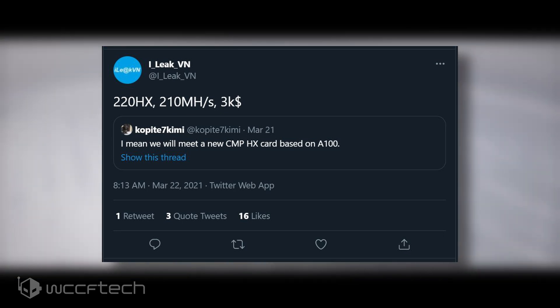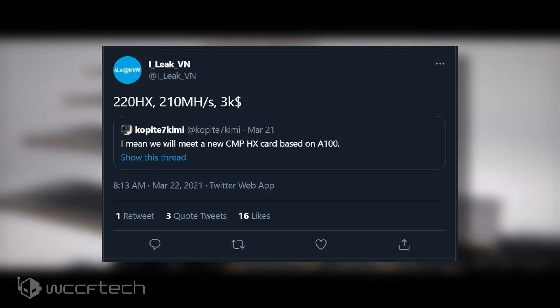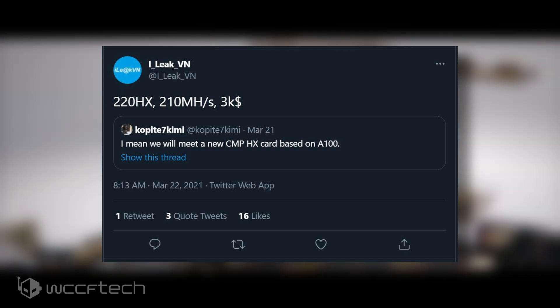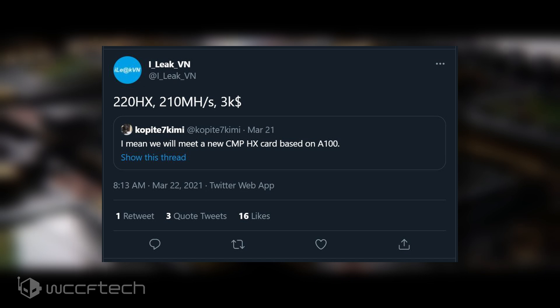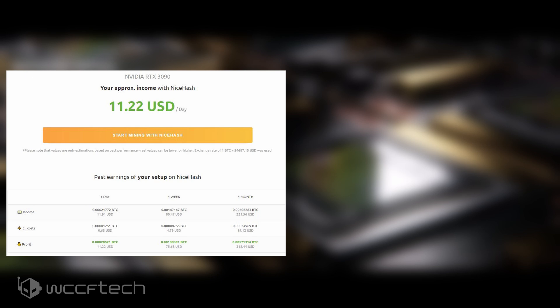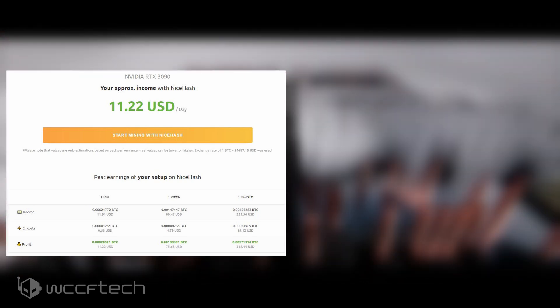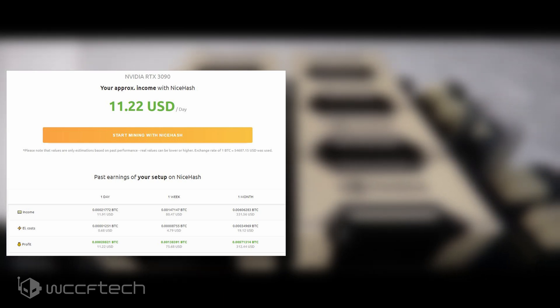It's stated that the Nvidia CMP220HX — not confirmed as its final name but what we're referring to based on the leaks — would feature an Ethereum mining hashrate of around 210 MH/s. This is almost twice the mining performance of the Nvidia RTX 3090, and according to NiceHash, the GeForce RTX 3090 yields a daily income of around $11 US, which can be maximized to around $13 or $14 with a tuned configuration.